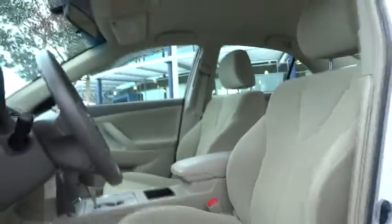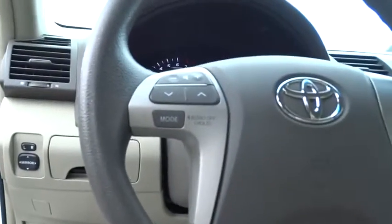Rear defrost, AM-FM stereo radio, child safety locks, bucket seats, CD player.